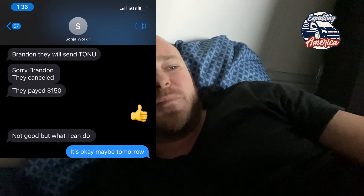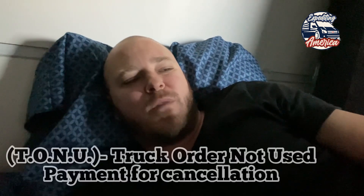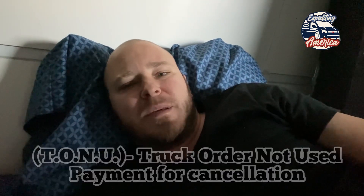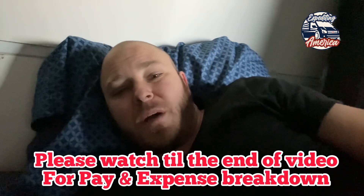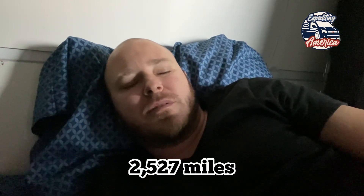They gave us the wrong address, and by the time we got the right address, the place was already closed, so they gave us a tono of $150. Found a place to sleep, found a gym. Woke up this morning to a load from here in Virginia to California, near Los Angeles, about 2,600 miles or so. Got to be there by Tuesday — today's Saturday.